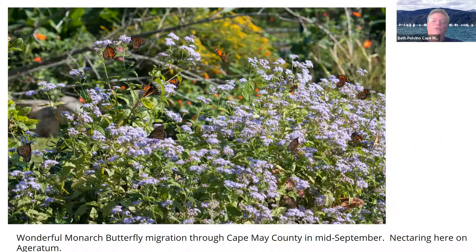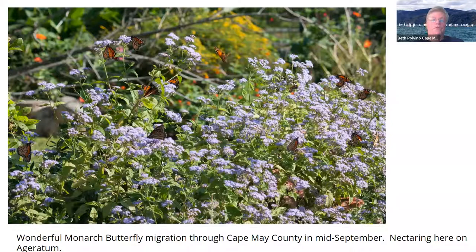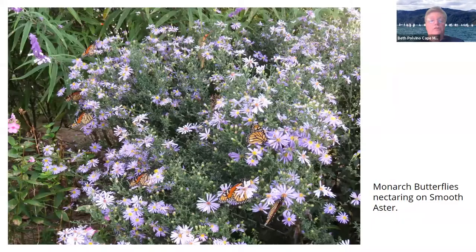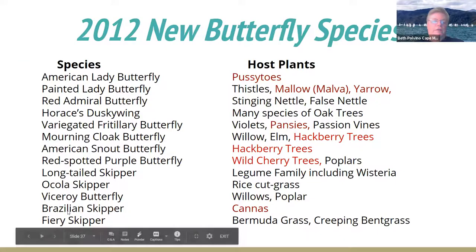In September of 2012, there was a monarch migration through Cape May that they estimated was over a million monarchs. They streamed through my yard — there are just tons of monarchs on this ageratum. It was incredible. This was the New England aster, and this is what really drew me in. This is what really excited me and said yeah, I'm going to explore this more. These were my 2012 new butterfly species, and there were 13 of them.